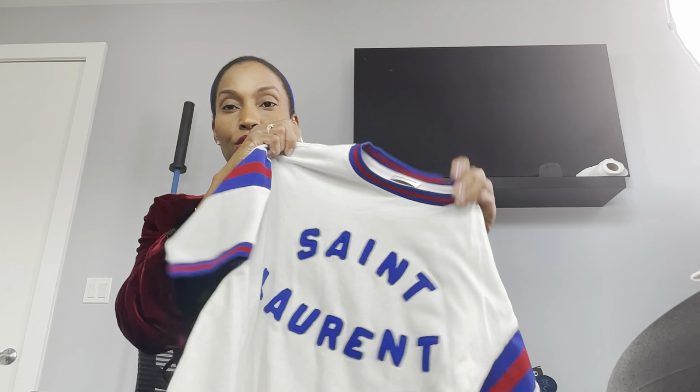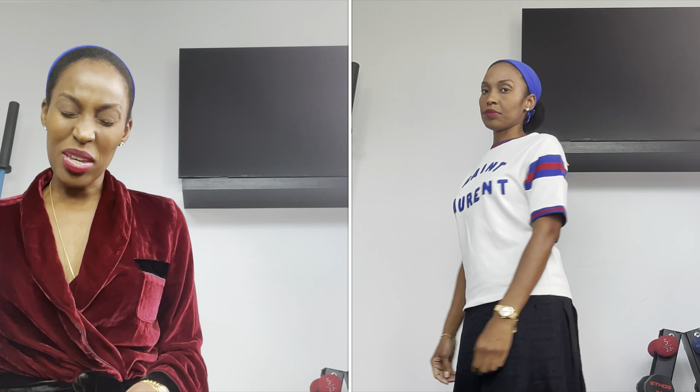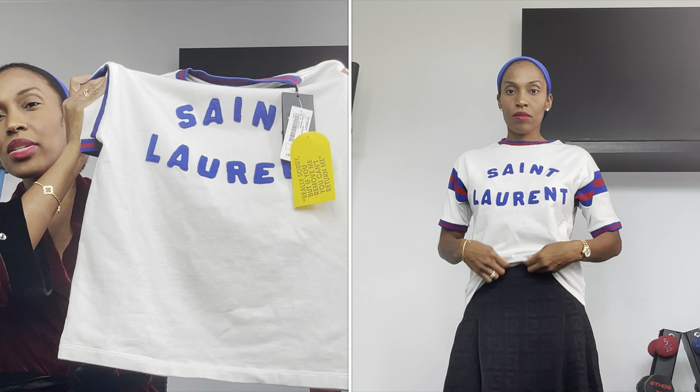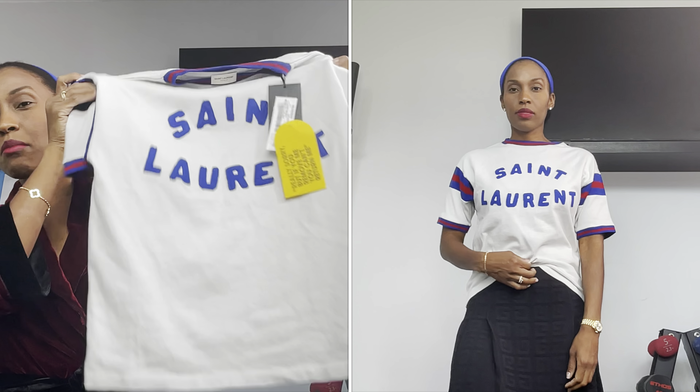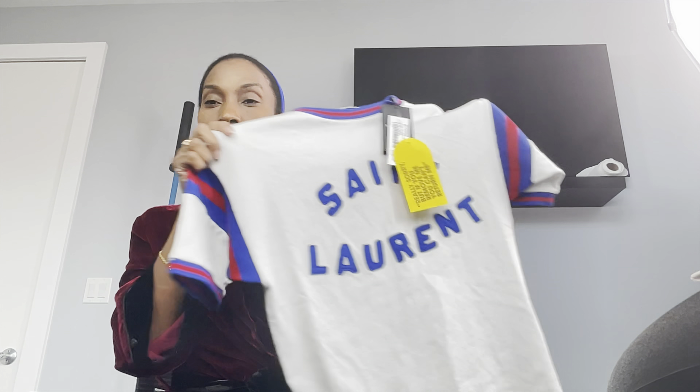The second thing I've gotten over these past few weeks is this Saint Laurent shirt. I did get this shirt in a small. If I could go back, I probably would get this shirt in a medium. I have a feeling they make it a little bit shorter on purpose, and even if I got the medium it might still be shorter, but the arm part would be bigger. The shirt is fine and it's super cute — I'm probably gonna wear it today.